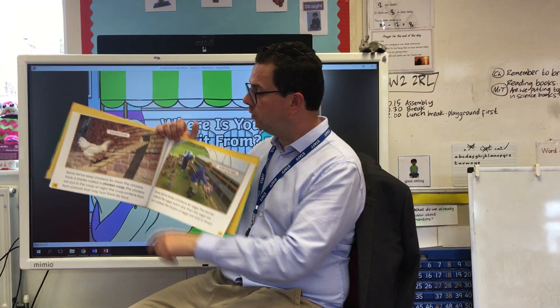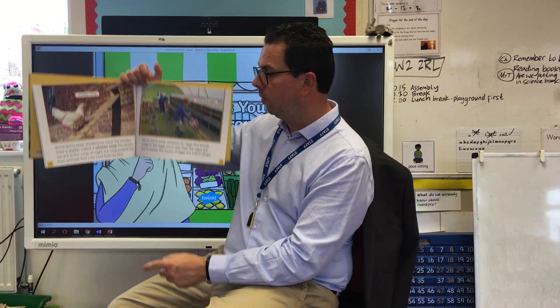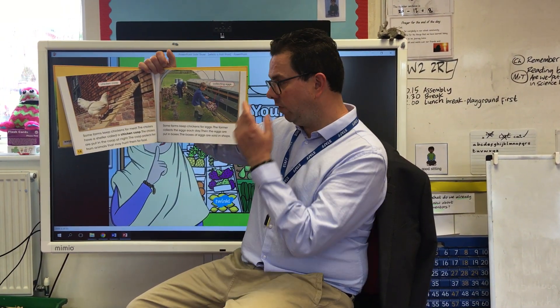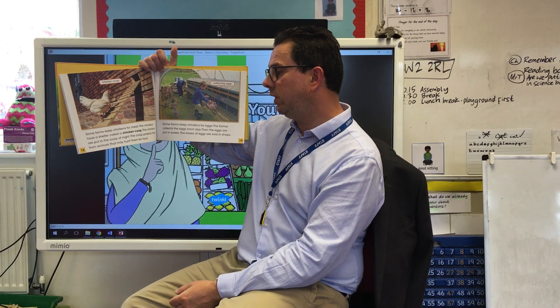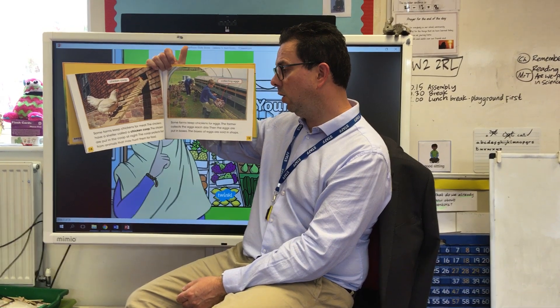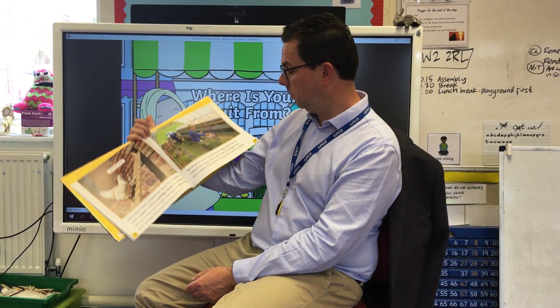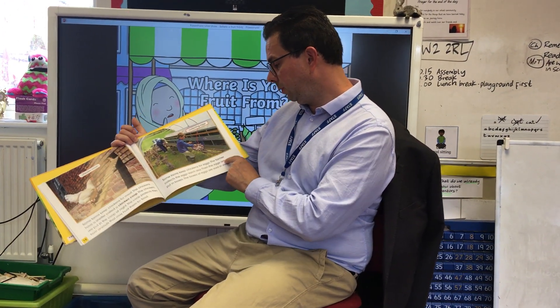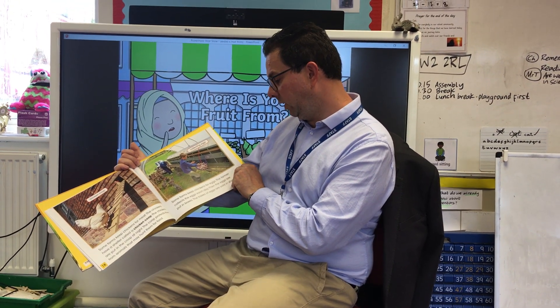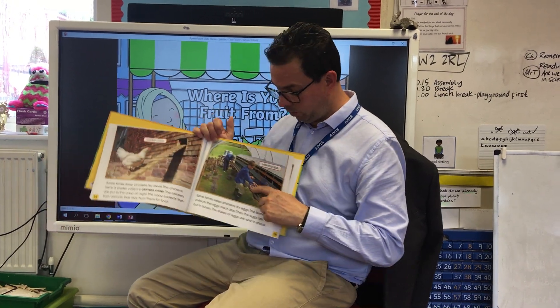This is a chicken coop — it's where chickens live. This is a free range chicken. Some farms keep chickens for meat. The chickens have a shelter called a chicken coop and are put in the coop at night. The coop protects them from animals that may hunt them for food, such as foxes. Some farms keep chickens for eggs — the farmer collects the eggs each day, then puts them in boxes to be sold in shops.